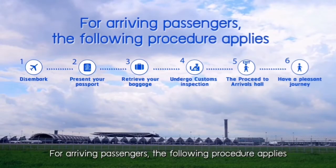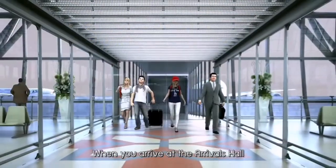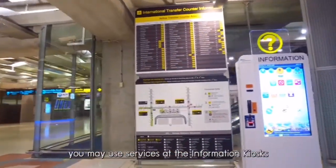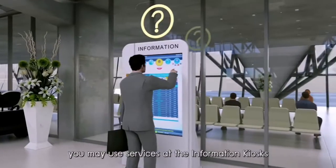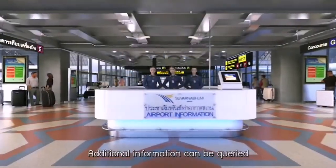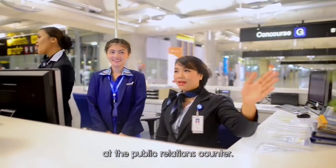For arriving passengers, the following procedure applies. When you arrive at the Arrivals Hall and would like to check for information, you may use services at the information kiosks provided by Suvarnabhumi Airport. Additional information can be queried at the Public Relations counter.